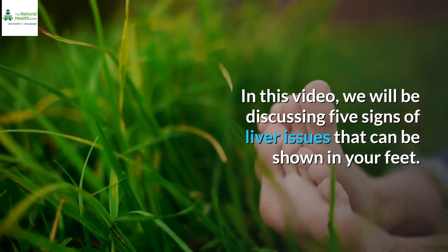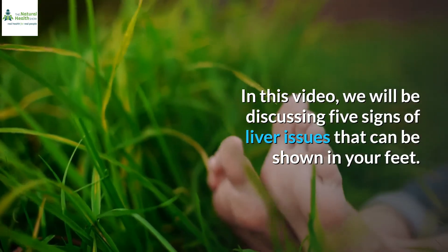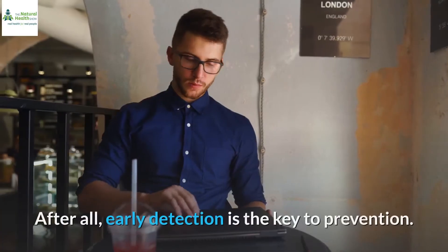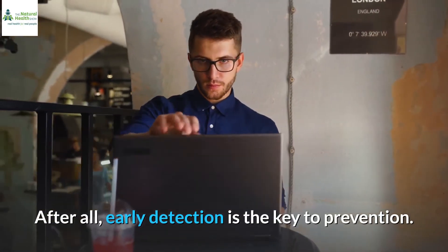In this video, we will be discussing five signs of liver issues that can be shown in your feet. Stay tuned to educate yourself on these symptoms. After all, early detection is the key to prevention.